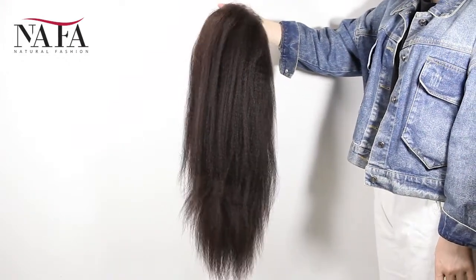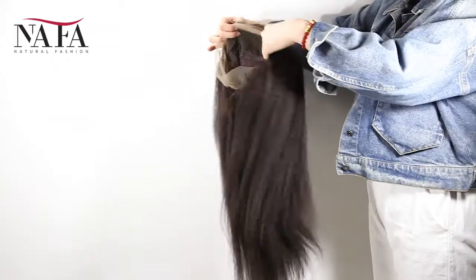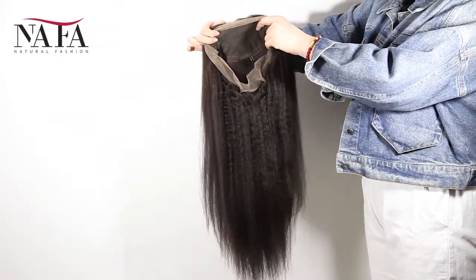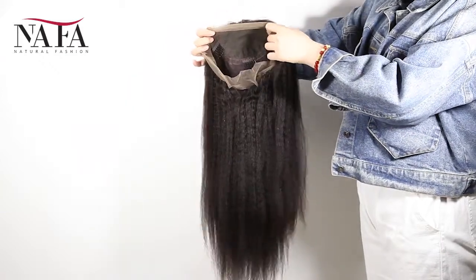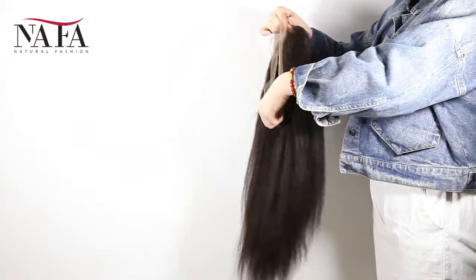We have small size, medium size, and large size for you to choose. Please check every measurement according to our instructions to be sure that you will get the right size for your head.